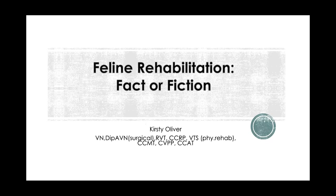Thank you. Hi everybody. Thanks for joining me again on my second trip to the Zoomedica webinars. I hope I didn't screw up too badly last time because obviously they invited me back. So we're going to talk tonight about feline rehabilitation.